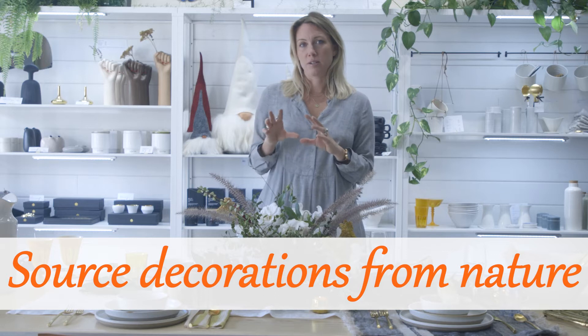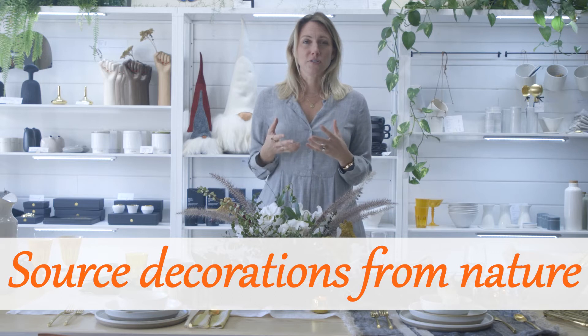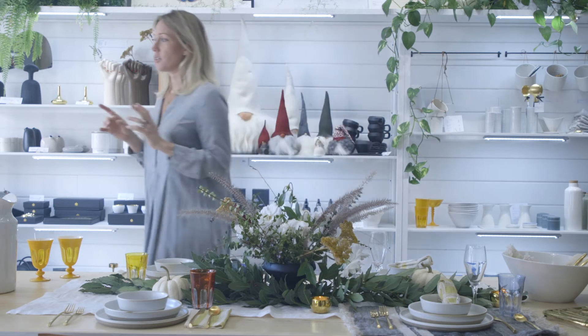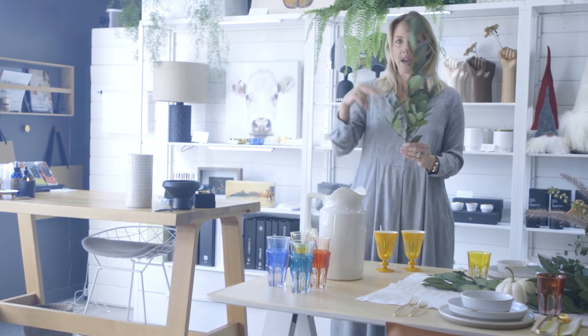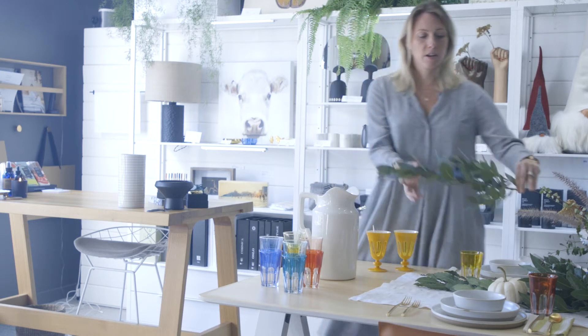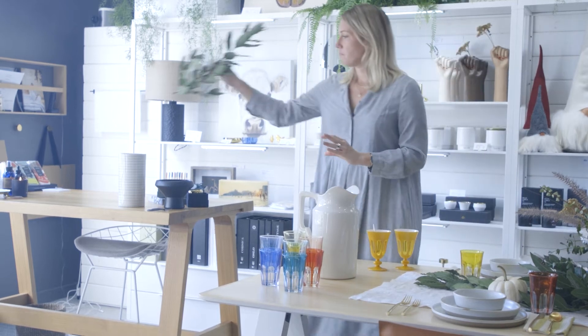One thing that I love to do at Thanksgiving is to source items from out in nature. It's a great excuse to go for a walk, feel the fresh air, and it's a really quick, easy way to dress up your table for zero money. What I did this year was go into my backyard — we have bay laurel bushes growing — I cut a bunch of these in about five minutes and placed them along a really simple linen runner, and in five minutes I had a beautiful natural base for my Thanksgiving table.